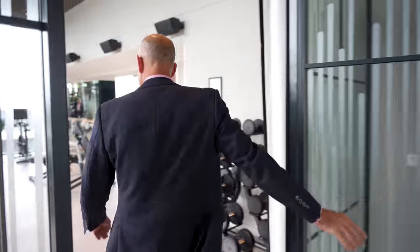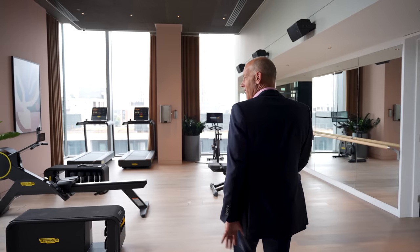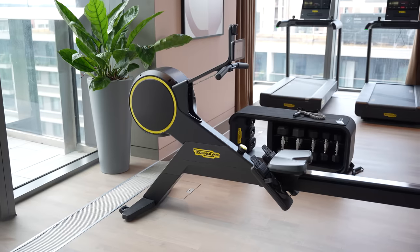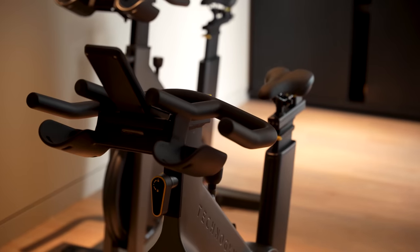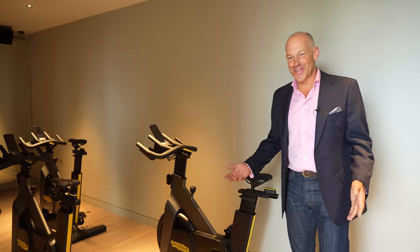I'm on the 10th floor now where there's loads of communal space. I wanted to check out the gym — it's fully equipped, really nice gear in here, and it's got its own spin studio. That is very smart indeed; no excuse for putting on the extra pounds if you lived here.